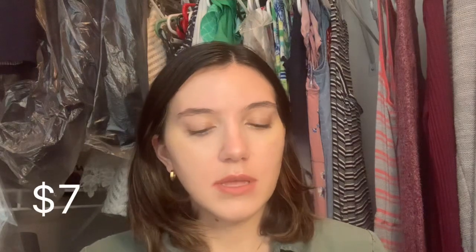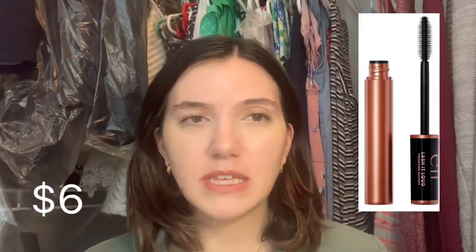I bought two brow gels, I think around the same time: the ColourPop brow gel in dark brown and the Elf Wild Brow in dark brown as well. Those were separate hauls but both from Ulta. I also bought the Elf Lash It Out Loud mascara — I think I bought that from Target.